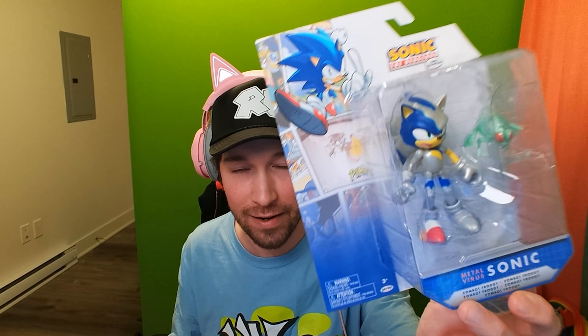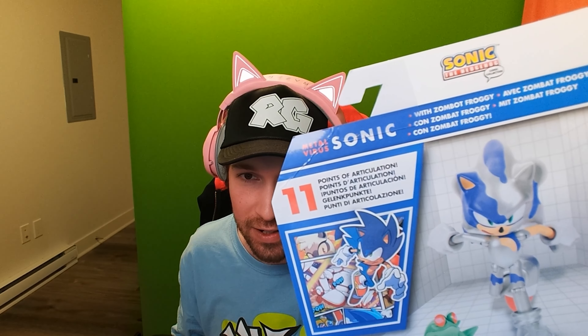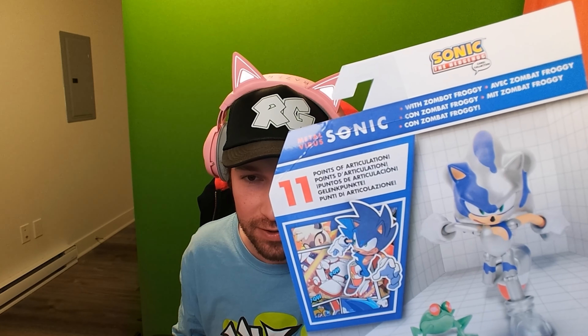We have Sonic as he's becoming like a robot, and we have the Zombot Froggy there. We also have some really nice packaging here featuring Sonic jumping out of a comic panel and then some other panels from the comic. On the back we have some more artwork, 11 points of articulation, Zombot Froggy again, and then Sonic in a running pose. Really cool — Metal Virus Sonic with Zombot Froggy, and then different languages.